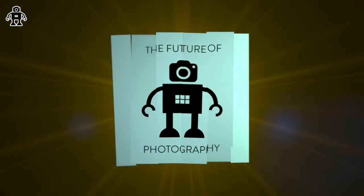It's August the 24th, 2024. I'm Chris and this is the Future of Photography.